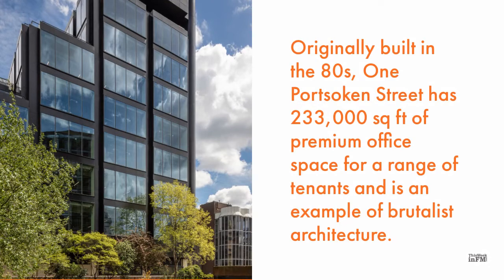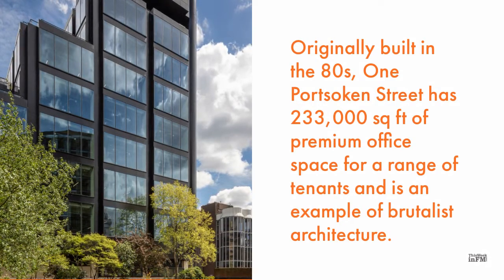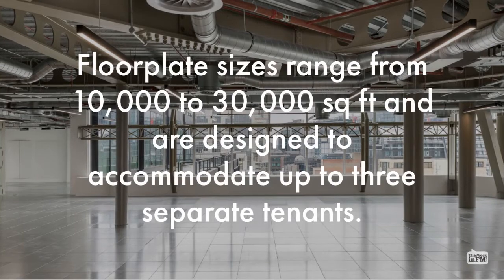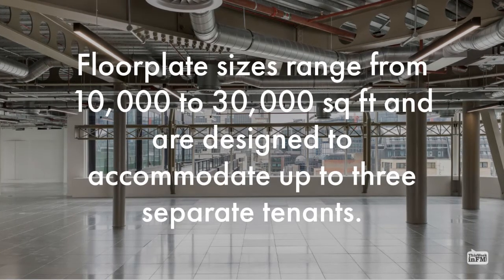Originally built in the 80s, One Port Socon Street has 233,000 square feet of premium office space for a range of tenants and is an example of brutalist architecture. Floor plate sizes range from 10,000 to 30,000 square feet and are designed to accommodate up to three separate tenants.